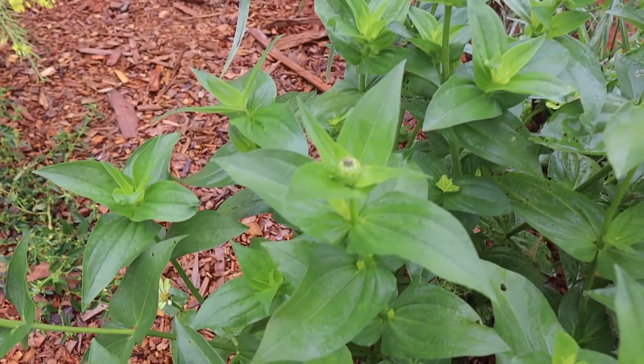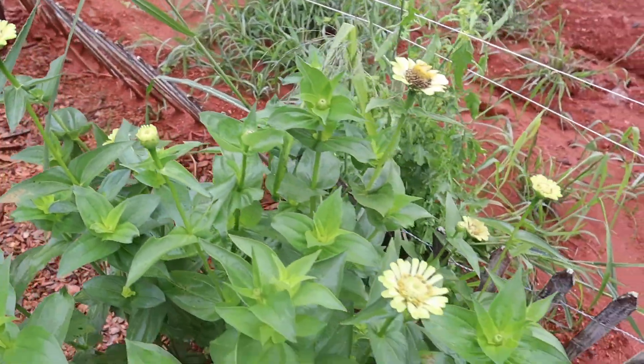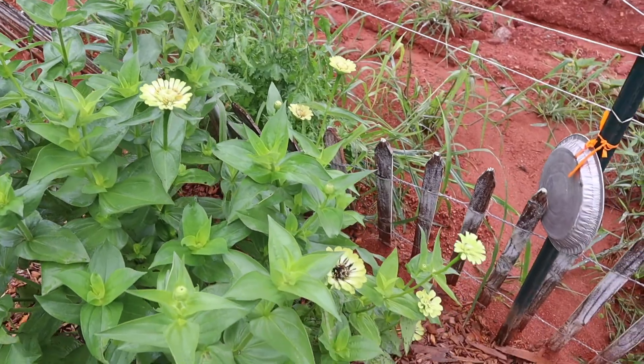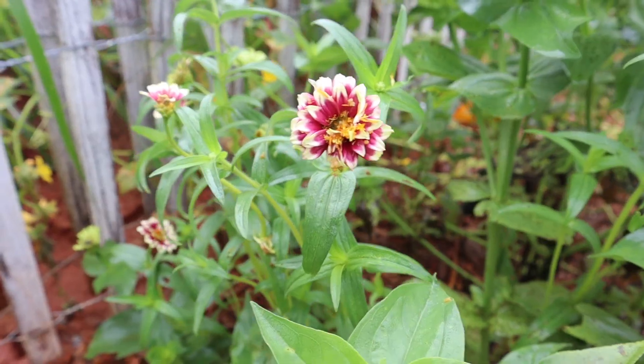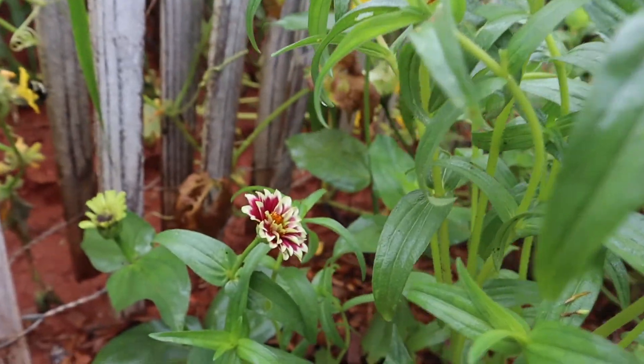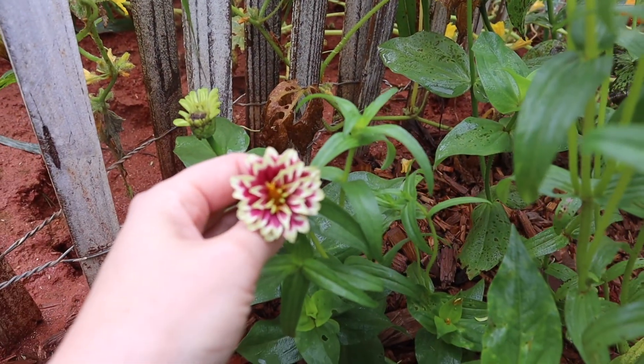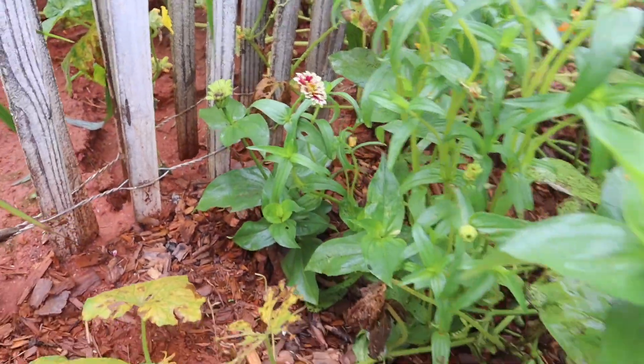The zinnias have been beautiful. I think this variety is called 'Green Envy' — my mother-in-law gave me some of those seeds so I don't remember the exact name. They're gorgeous. I'm sorry, bumblebee — you're welcome to have a flower!